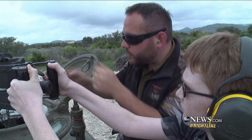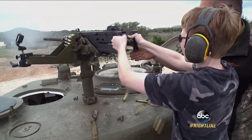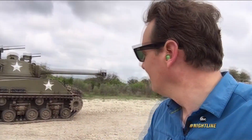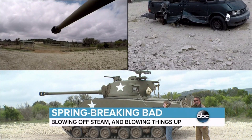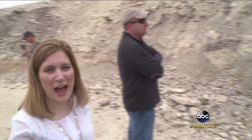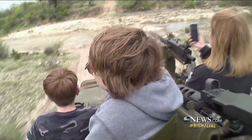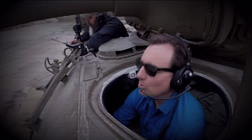Finally, 12-year-old Josh gets his chance to pull the Sherman's trigger — first on the .50-caliber machine gun. "How was that?" "It was very invigorating and fun." All right, here we go — it's time for the main gun. Got the earplugs in, we're ready. 3, 2, 1 — fire in the hole! "What do you think, Mama — that worth it?" "Absolutely, definitely worth it." As spring breaks go, Josh and Ethan think this one was right on target. "I've seen amusement parks and roller coasters and stuff, but this is nothing compared to them." For Nightline, I'm Clayton Sandell in Uvalde, Texas.